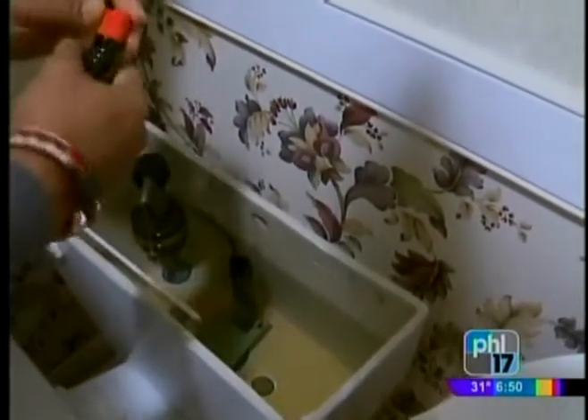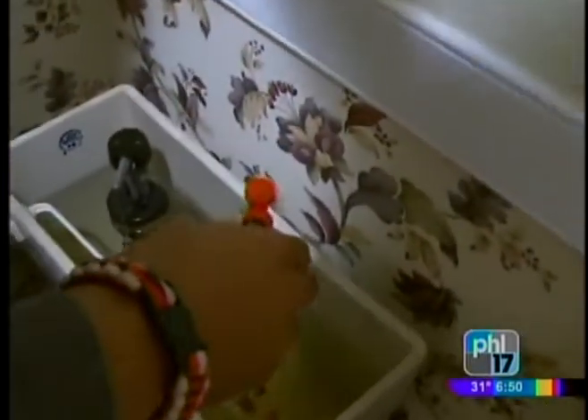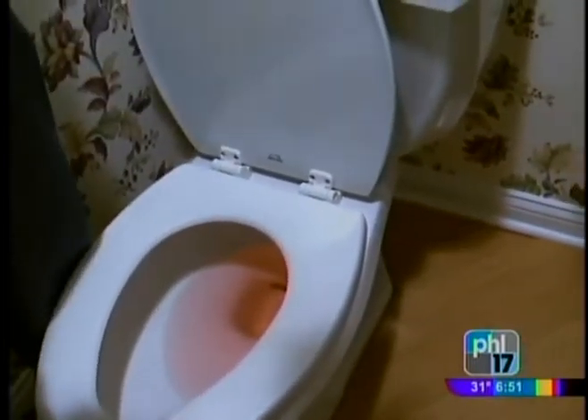Another crafty tip just requires a bottle of food coloring. You can check to make sure your toilet isn't leaking by removing the top and making sure you have a full tank of water. Then you'll add drops of dye, and if over time you see that color in the actual toilet bowl, that lets you know you have a leak. Fixing a leak is a huge way to cut down on water waste.